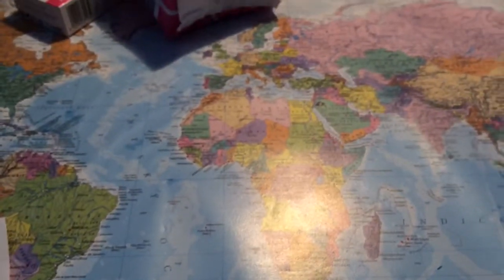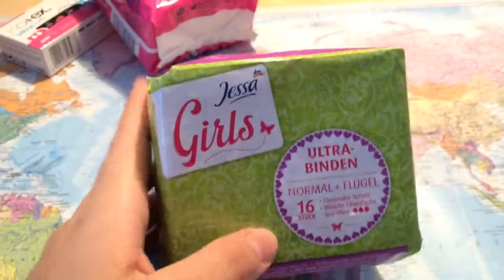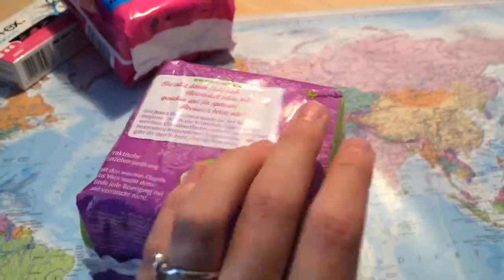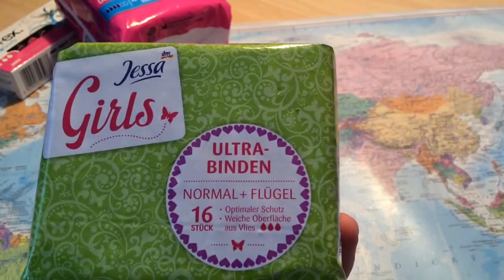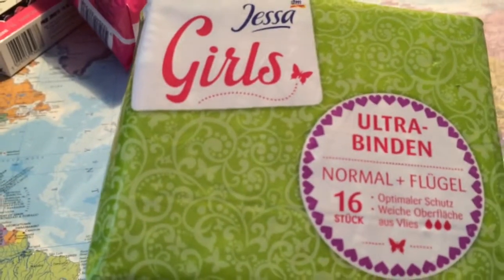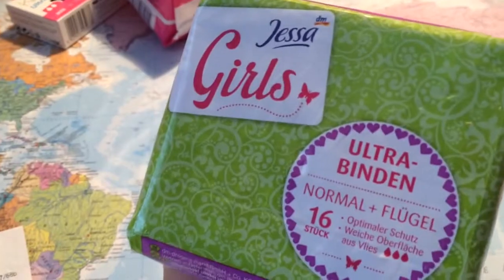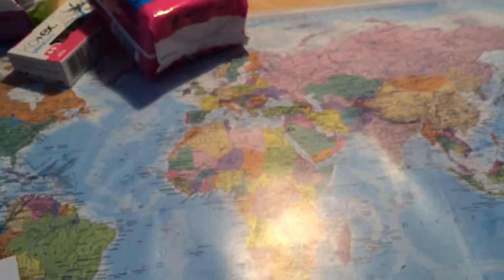Okay, next we have a private brand from DM — the Chesa Girls pads. I already showed you their tampons and now I decided to try the pads. I hope they will be good. It's 16 count and the absorbency is normal, and it was 29 cards, so it's really good — not that much.